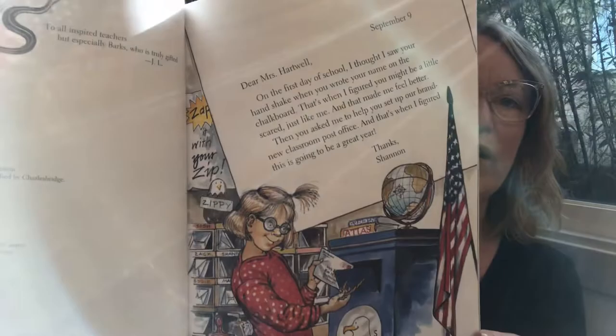Dear Mrs. Hartwell, on the first day of school I thought I saw your hand shake when you wrote your name on the chalkboard. That's when I figured you might be a little scared, just like me, and that made me feel better. Then you asked me to help you set up our brand new classroom post office and that's when I figured this is going to be a great year. Thanks, Sharon.